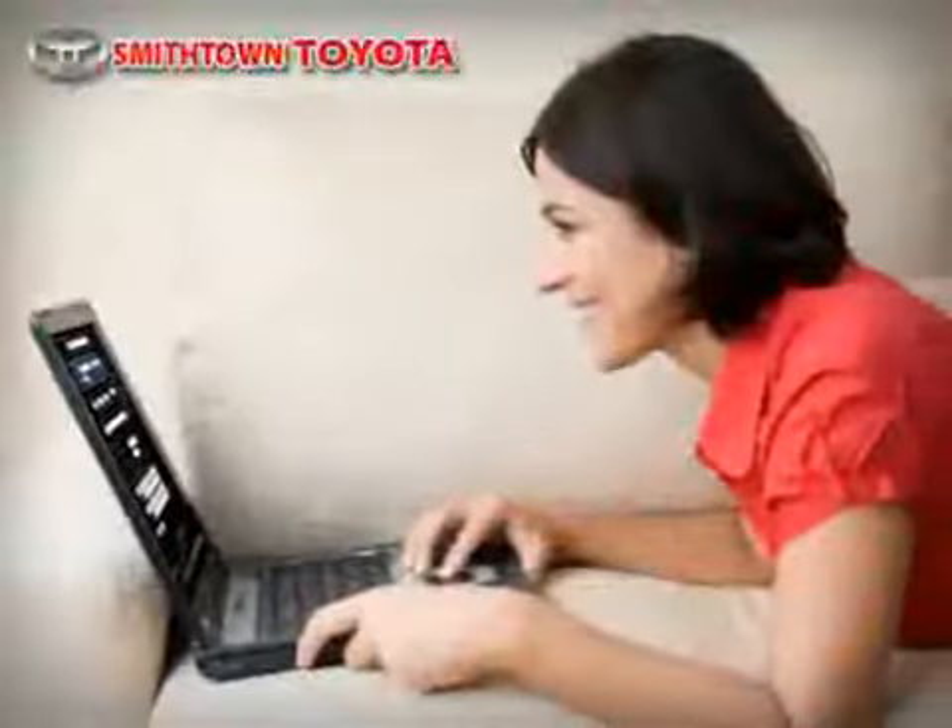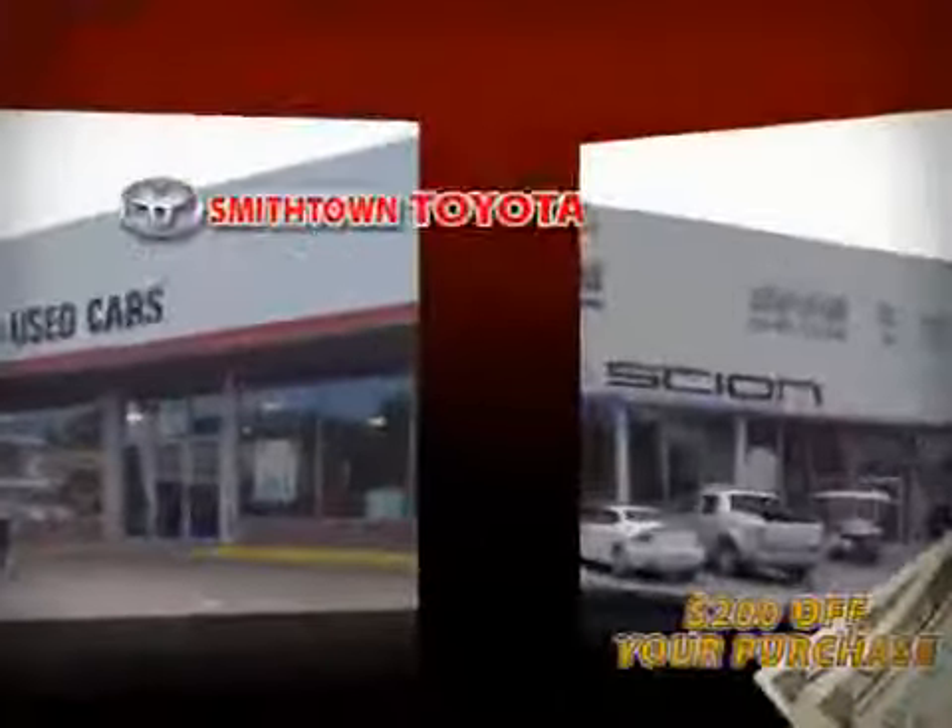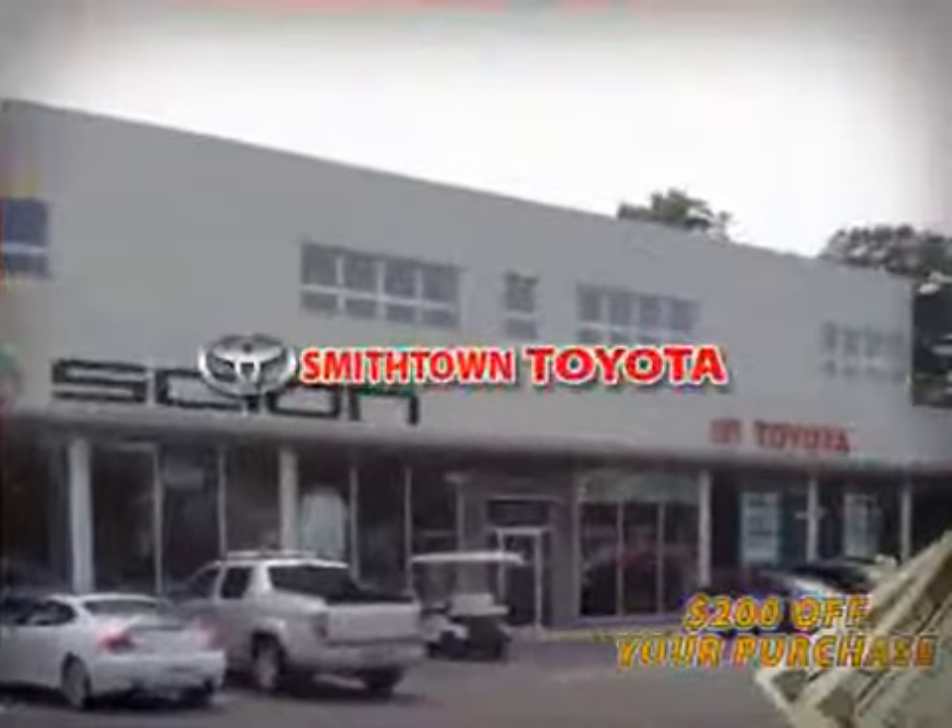Schedule a test drive online and save an additional $200 off our exclusive internet price. Why wait? Smithtown Toyota has what you are looking for.